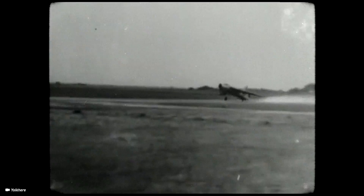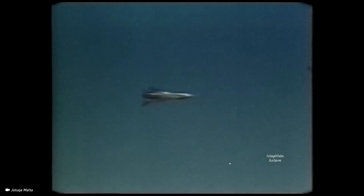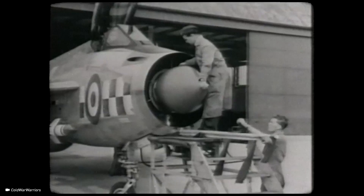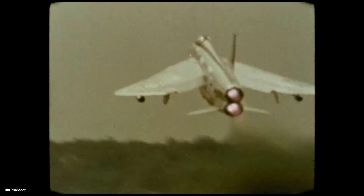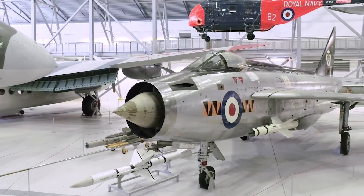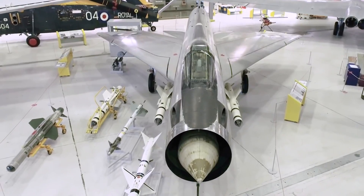In 1960, the United Kingdom unveiled the English Electric Lightning, the first and only jet capable of reaching Mach 2 speeds that the UK ever fully produced. The supersonic fighter jet was packed with state-of-the-art technology, including world-first radar tech. The Lightning also features an incredibly unique engine placement that contributes to its iconic look and insane performance. Join us as we learn how the English Electric Lightning helped reshape the world of aerial combat.